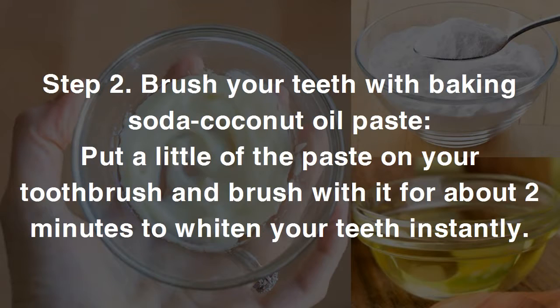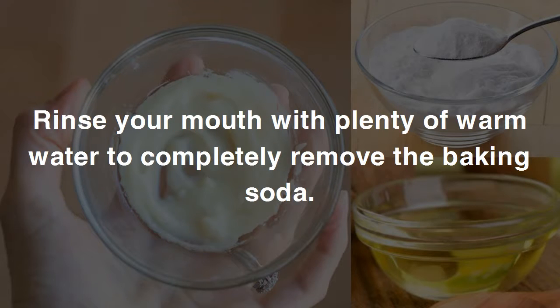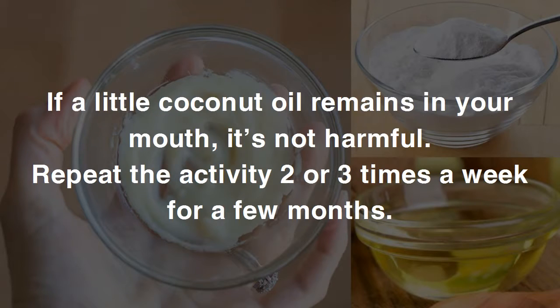Step two: put a little of the paste on your toothbrush and brush with it for about two minutes to whiten your teeth instantly. Rinse your mouth with plenty of warm water to completely remove the baking soda. If a little coconut oil remains in your mouth, it's not harmful. Repeat the activity two or three times a week for a few months.